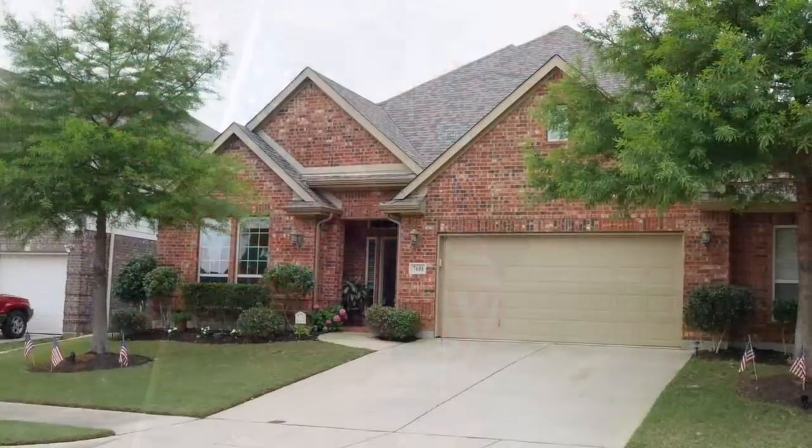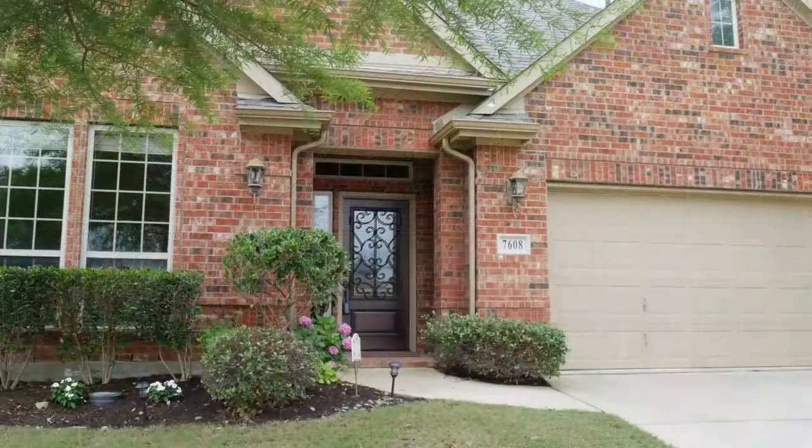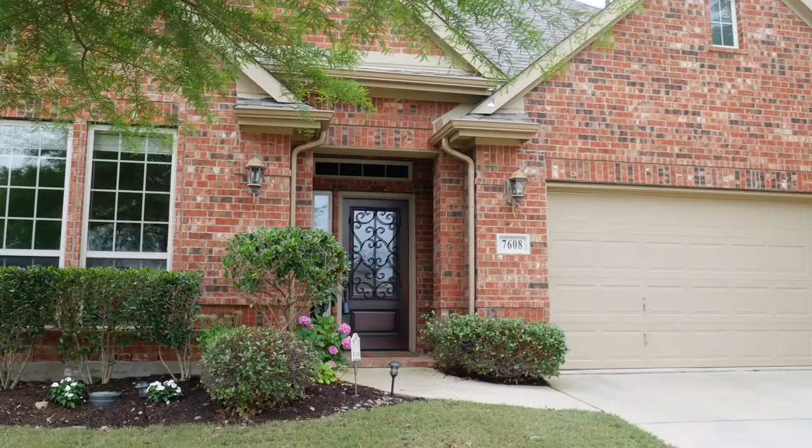You will love this beautiful, well-maintained and very spacious preserve home at 7608 Sweetgate Lane in Denton, Texas.